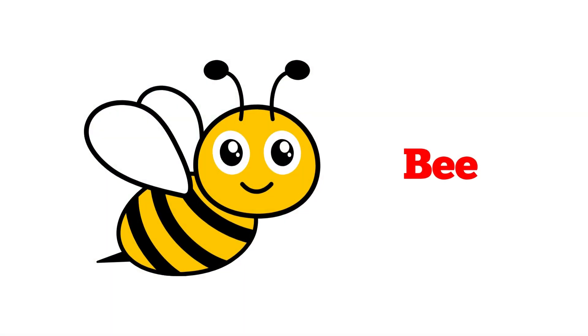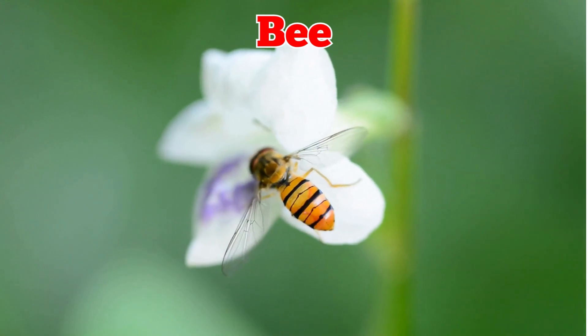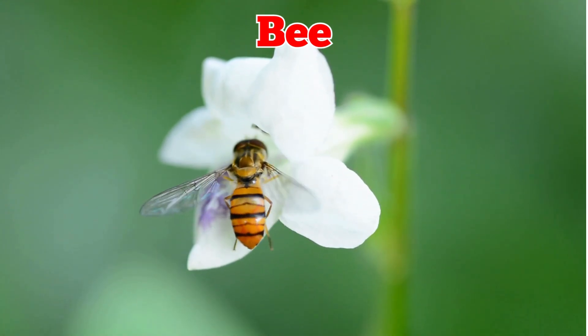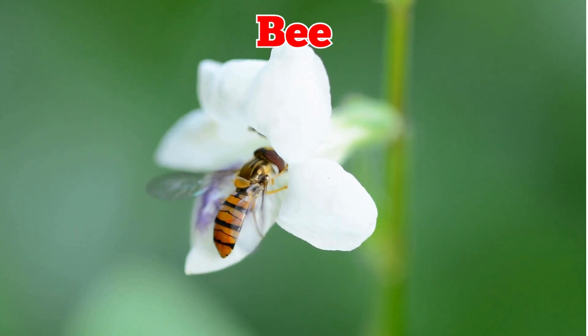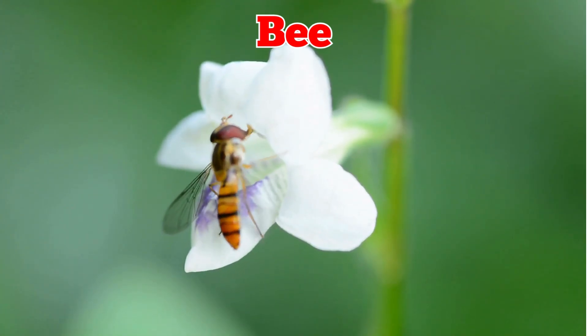This is a bee. Bees are small insects that collect nectar and make honey. They live in hives, work together, and help flowers and fruits grow by spreading pollen.